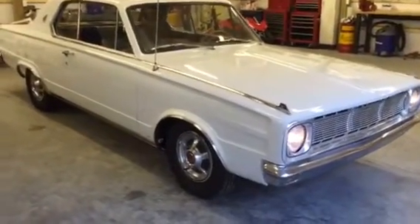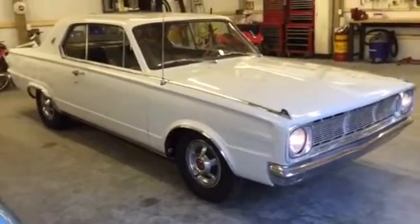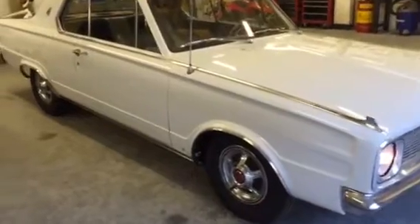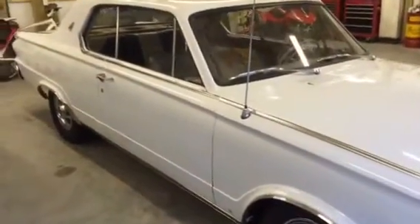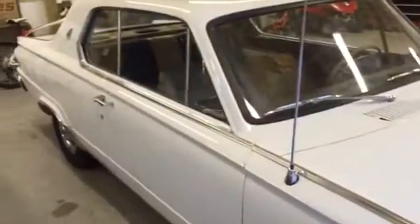Here's a video for a 1966 Dodge Dart going up on an eBay no-reserve auction. The car has a slant 6 and automatic transmission.